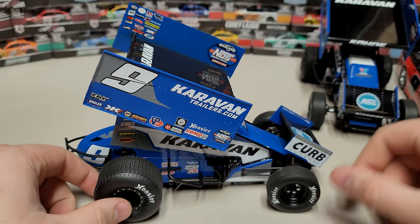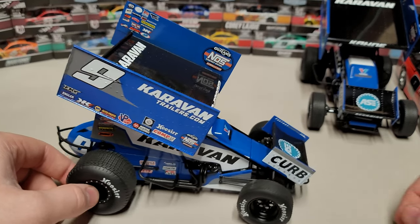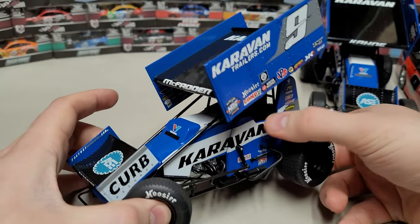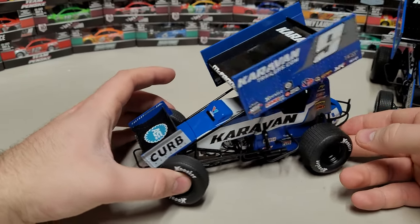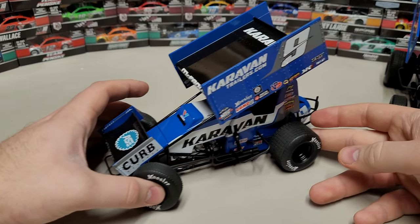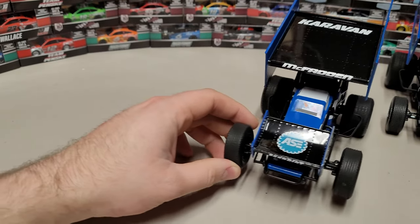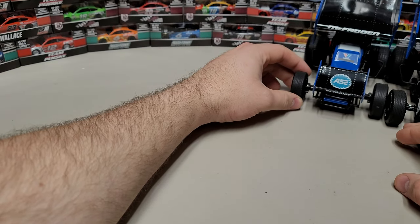Next up is James McFadden — same exact car as the Kain car. I looked and I don't think there were any major changes to the car itself. They ran the exact same car and just had literally a different name on the wing. James is now running with the 83 for Roth, and unfortunately I don't think they're offering that one this year, so it'd be nice to get James's car from this year but it's not being offered.